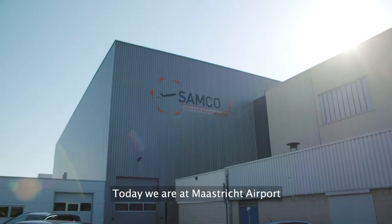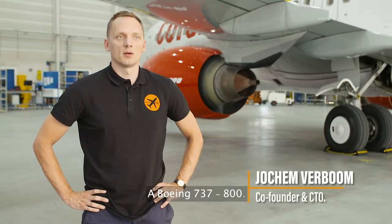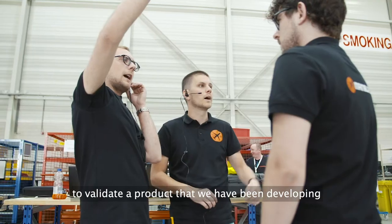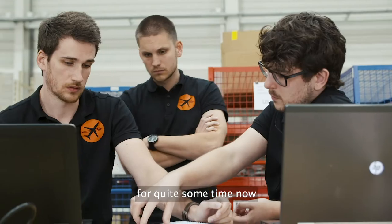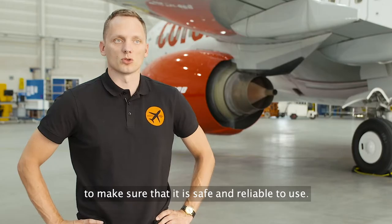Today we're at Maastricht Airport to perform an inspection of this Corendon aircraft, a Boeing 737-800. We're doing this inspection mainly to validate the product that we've been developing for quite some time now, to make sure that it's safe and reliable to use.